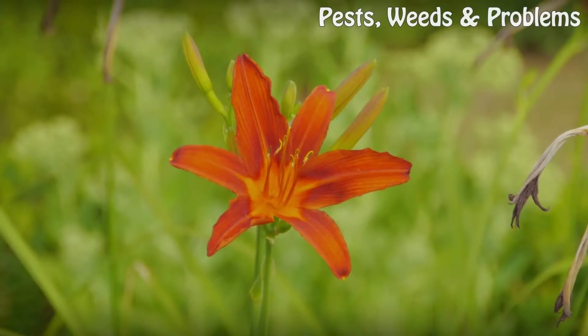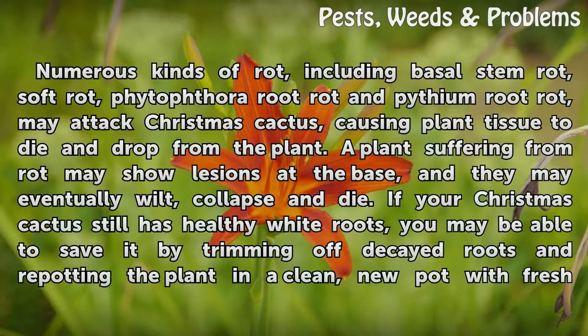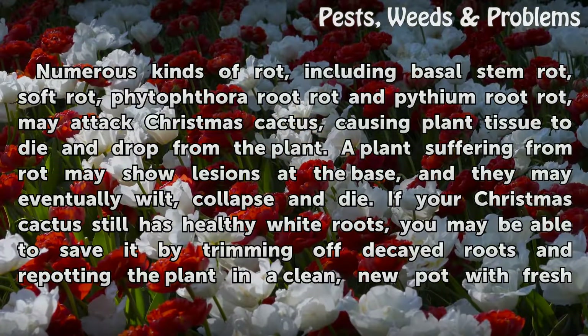Rot Ruin. Numerous kinds of rot, including basal stem rot, soft rot, phytophthora root rot, and pythium root rot, may attack Christmas cactus, causing plant tissue to die and drop from the plant. A plant suffering from rot may show lesions at the base, and may eventually wilt, collapse, and die.